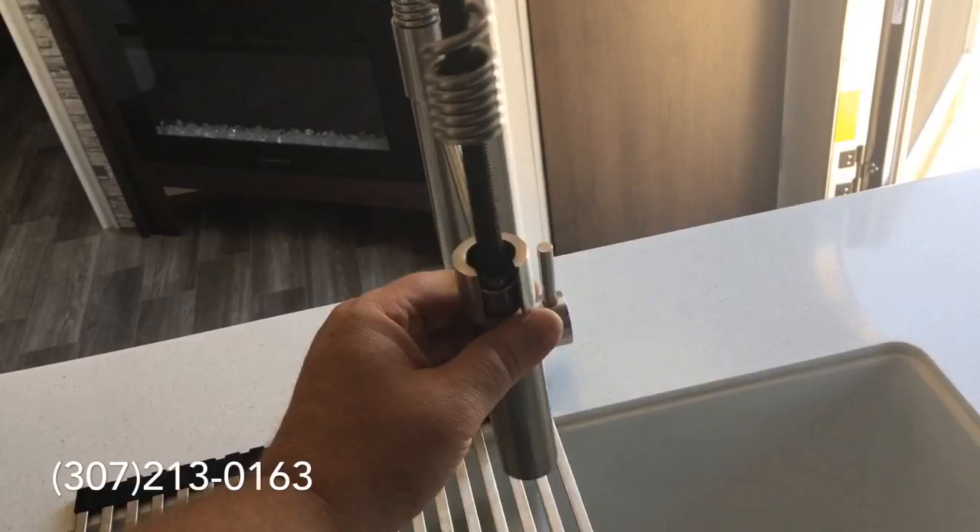We just pull this back and then you come out here and you have this beautiful kitchen faucet. You have a fireplace and an area for your entertainment.